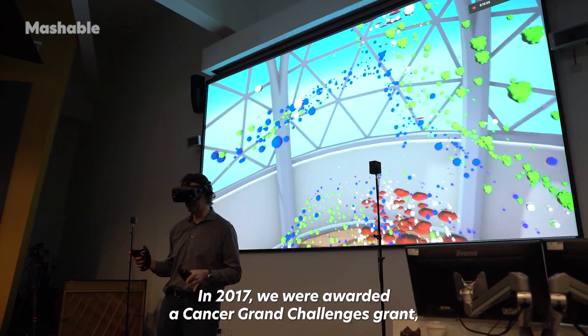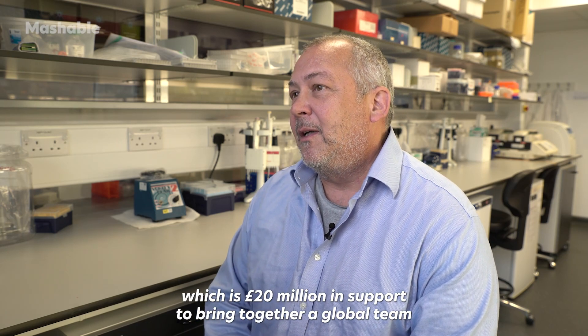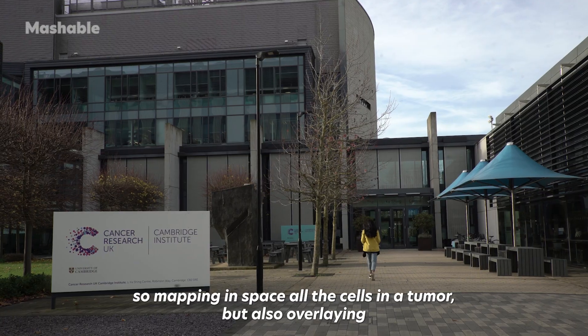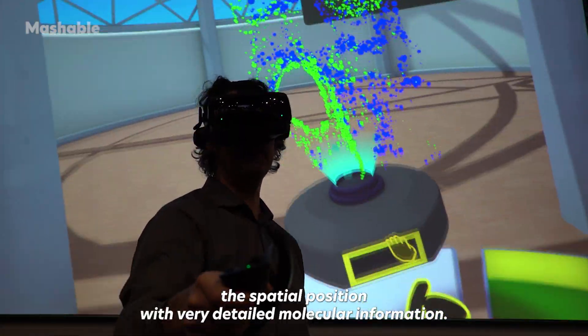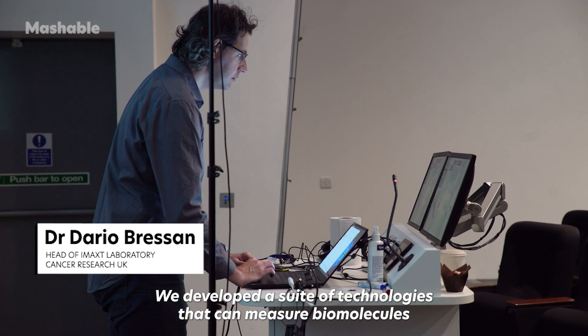In 2017, we were awarded a Cancer Grand Challenges grant, which is 20 million pounds in support, to bring together a global team to do essentially molecular cartography of tumors — mapping in space all the cells in the tumor, but also overlaying the spatial position with very detailed molecular information.